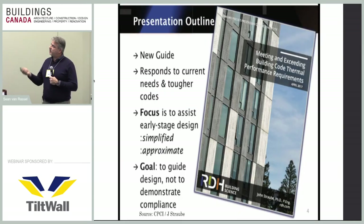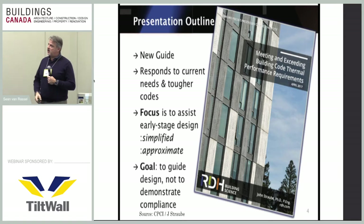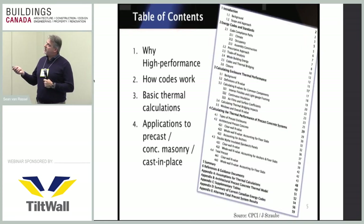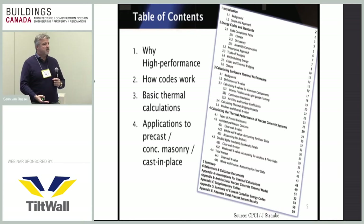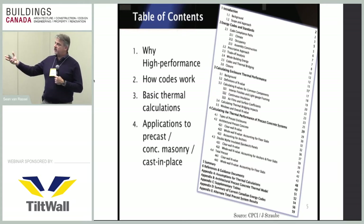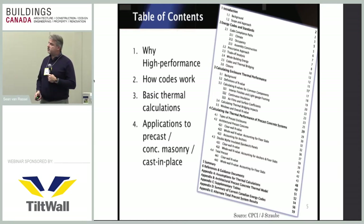John released an article in April of this year which goes through a new guide responding to current needs and tougher codes, focusing on early stages of design so you can catch problems before the building is constructed. He does a great job going through energy codes and standards, calculating enclosures and thermal performance, and calculating the thermal performance of precast concrete systems — and tilt-up is precast concrete, whether done in a factory or on site. If you're looking for good printed material, give me your card and I'll send you John's contact information.